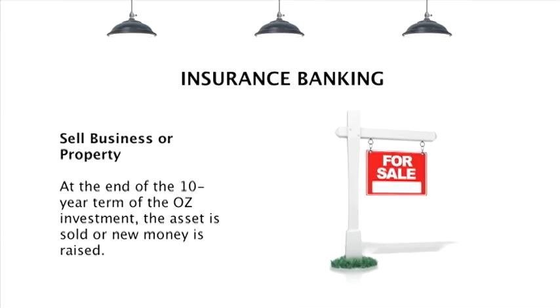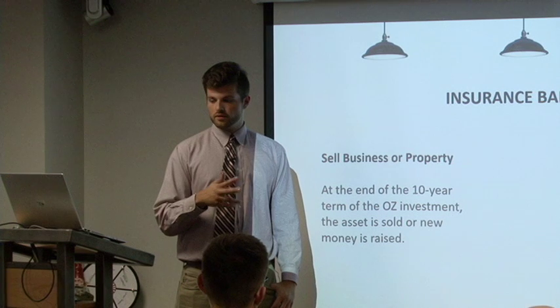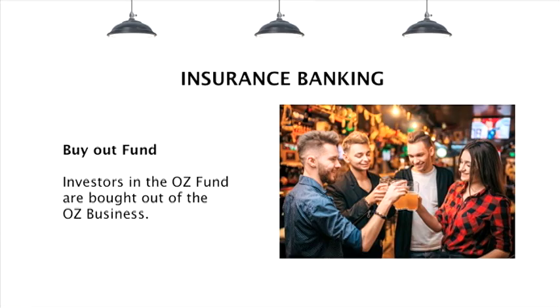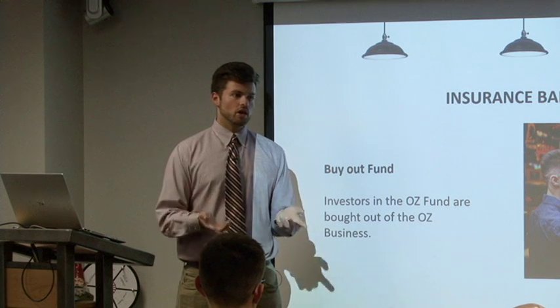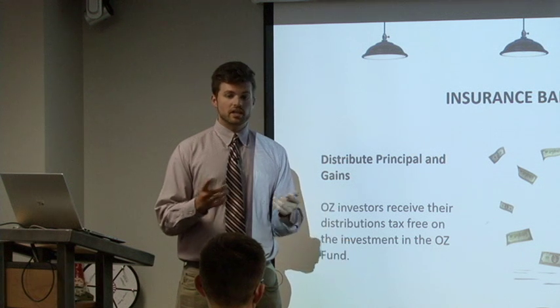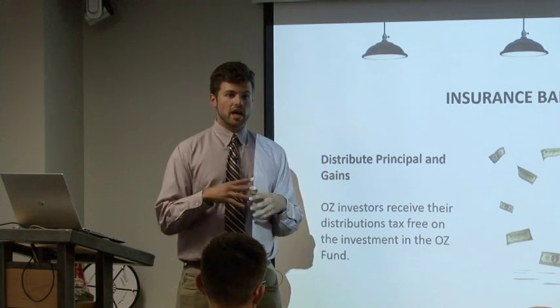At the end of 10 years, the business itself will be sold. At this point, new money can either be raised or it can be sold off. The investors of the Opportunity Zone fund will either buy out of the Opportunity Zone business or they could continue on with the business itself. Either way, at this point, the original gains will be distributed at a discount, plus any extra gains on the business or the property will get the tax-free benefits.